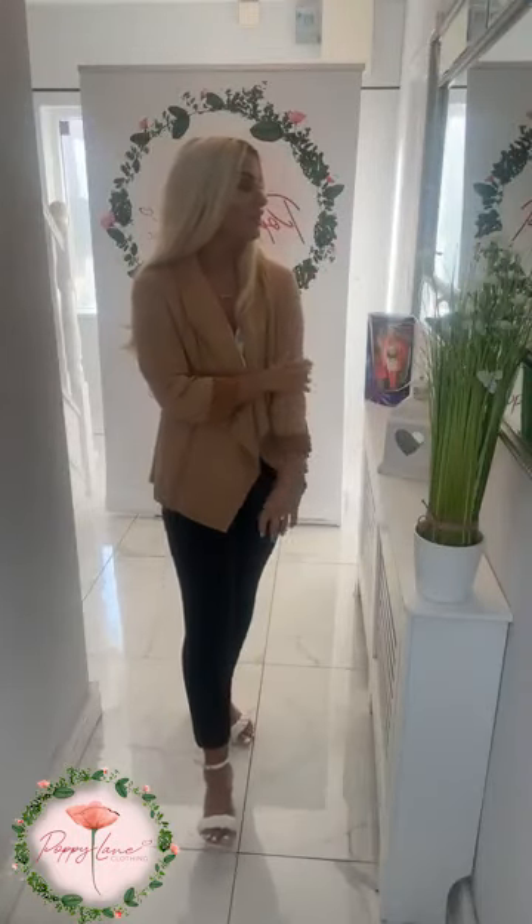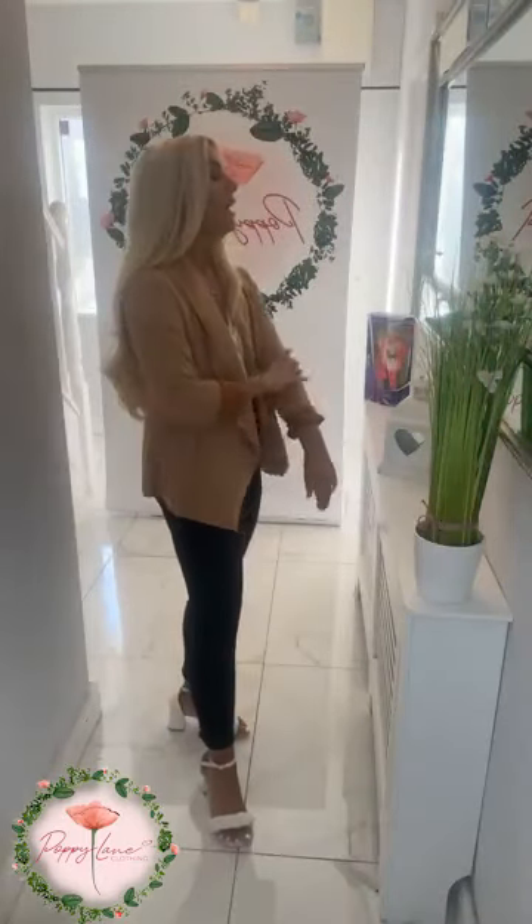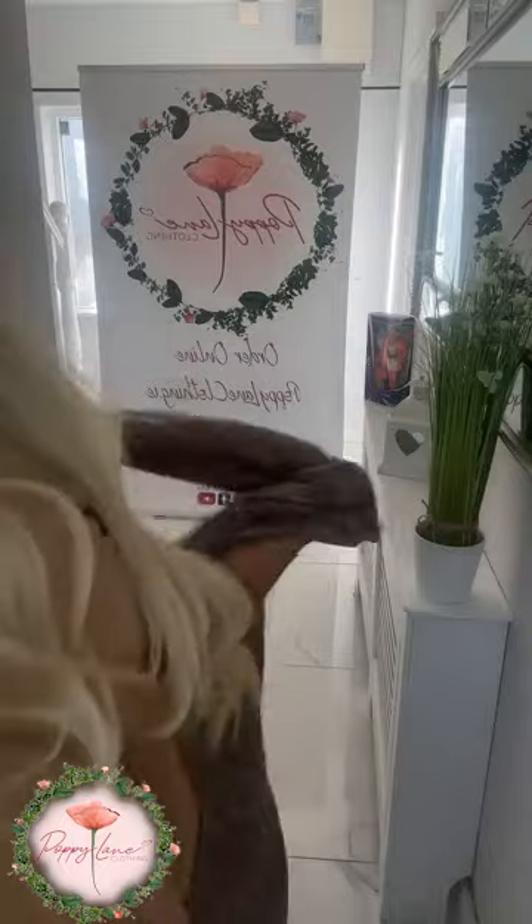The suede feeling to it is absolutely so soft. There's an adjustable sleeve to it as well — you'll always notice I give my sleeves a little roll, but there's always the option to roll them down. I've done this little jacket in two colors: this fabulous camel color and another stunning color I won't reveal just yet.